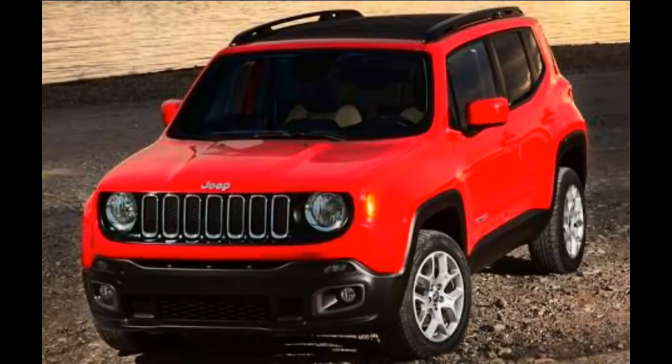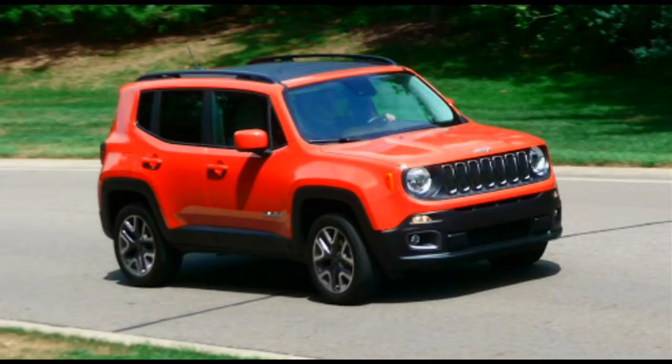Internationally, the Jeep Renegade measures 4231 mm in length and has a wheelbase of 2570 mm. If in India the car carries the same dimensions, the Renegade will not be categorized under the sub-4 meter segment in India. However, it will compete with the likes of Maruti Vitara Brezza and Ford EcoSport. Jeep is mainly known for its premium SUVs, and with the launch of the new Renegade in the country, it will cater to the mass market for the first time.